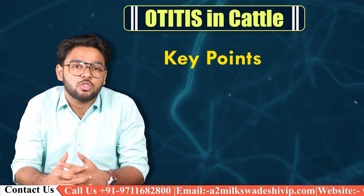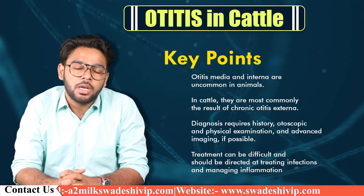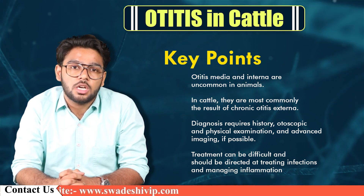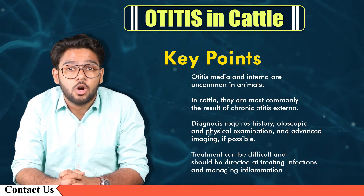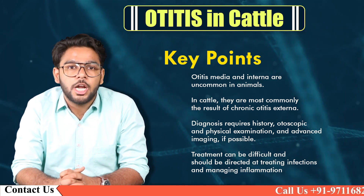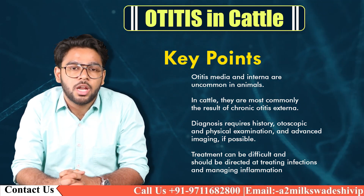Key points: Otitis media and interna are uncommon in cattle. In cattle, they most commonly result from chronic Otitis externa. Diagnosis requires history, otoscopic and physical examination, and advanced imaging if possible. Treatment can be difficult and should be directed at treating infection and managing inflammation.